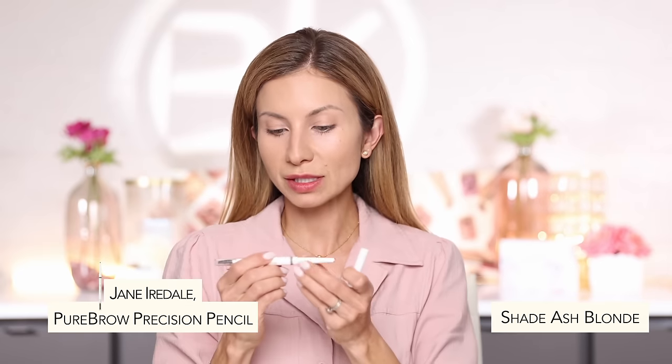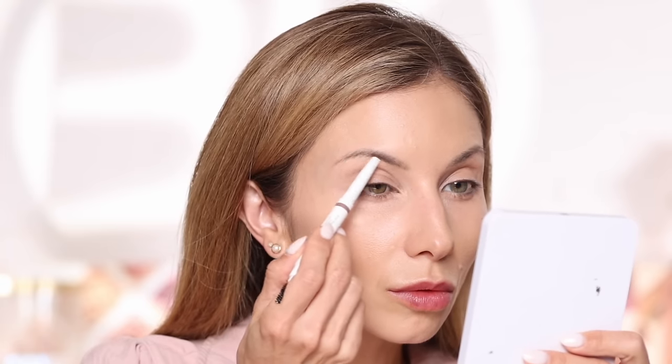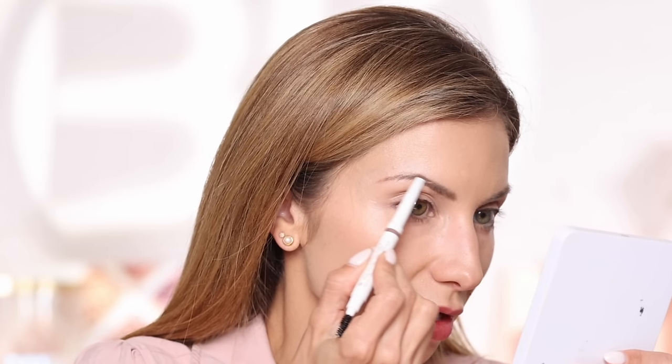For brows, I'm going in with the Pure Brow Pencil in the shade Ash Blonde. Jane Iredell has two brow pencils — a micro fine one and this one, which has a larger triangular head. I'm going to first comb my brows in place. This product has a lot of pigment so I use light pressure. It has a thicker base — triangle shape — so the bottom is a little thicker for areas where your brows are thicker, but in areas where you need a thinner, precise point like the tail of the brow, you can use the tip because it's really nice and fine.